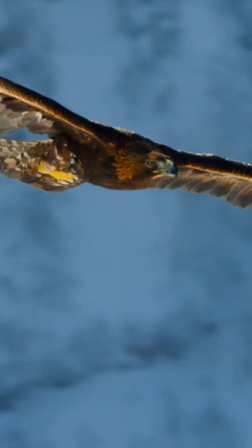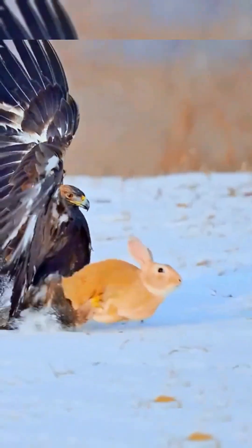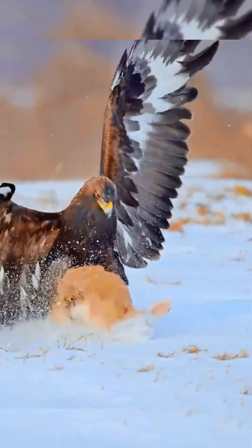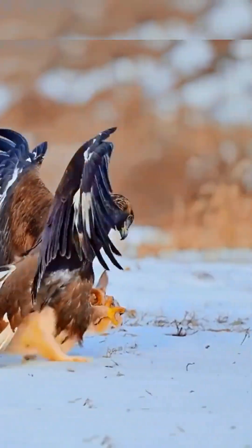Their retinas are five times more developed than humans. They can even see ultraviolet light. They can spot a rabbit from nearly two miles away. Then they launch a dive attack from behind their prey, going straight for a precise throat lock. It's like nature's version of a stealth bomber.